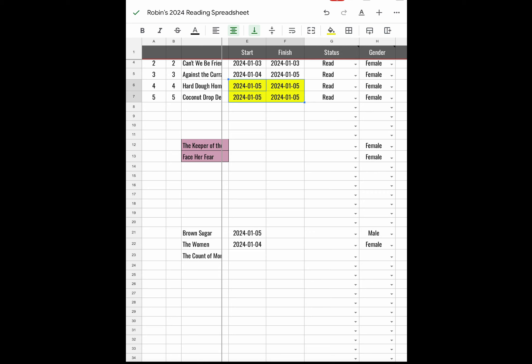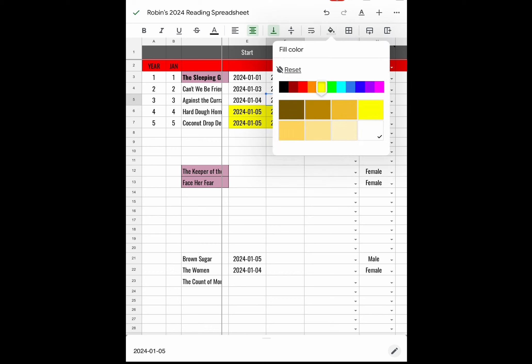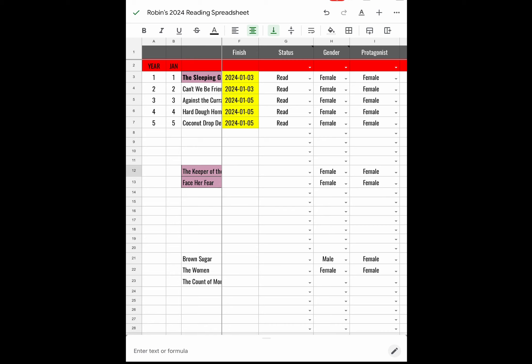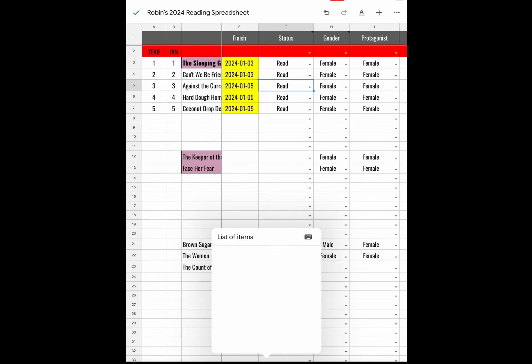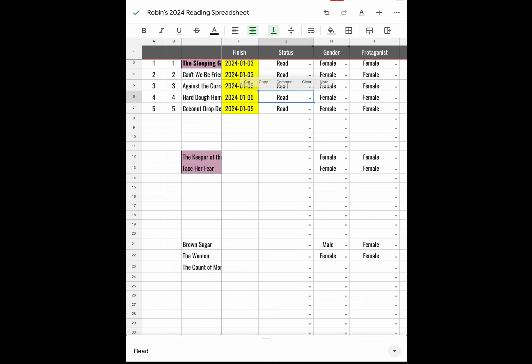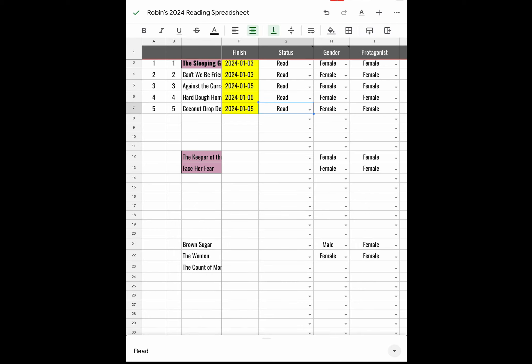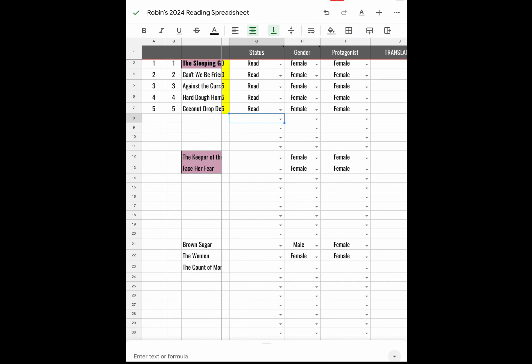I finished a book today but started it yesterday. Looking at it in its entirety: I started a book January 1st and finished it January 3rd; started another January 3rd and finished the same day; started one on the 4th and finished it today the 5th; and read two books in their entirety today. For read or re-read status, there should be a dropdown with read, currently reading, and did not finish.